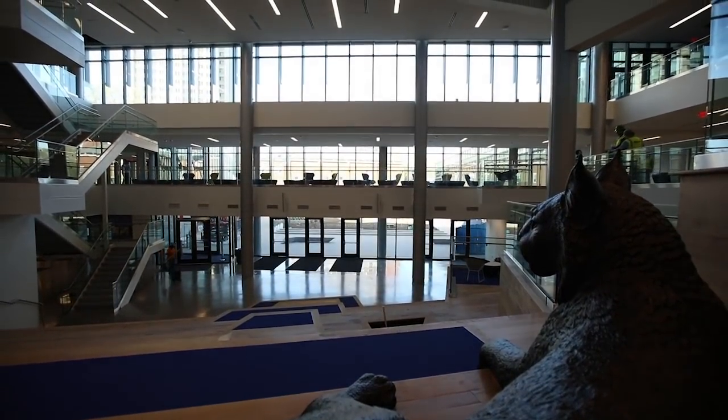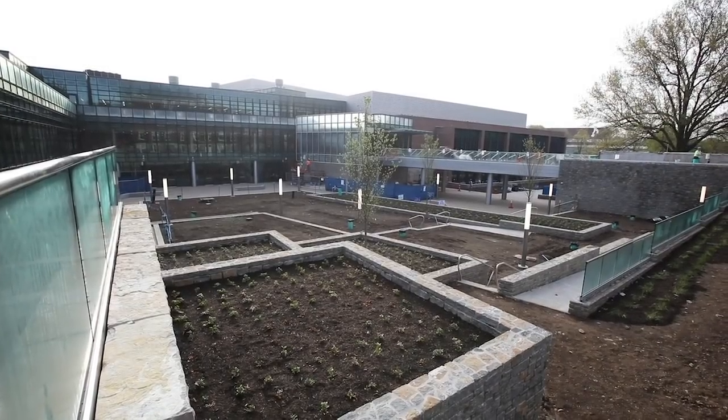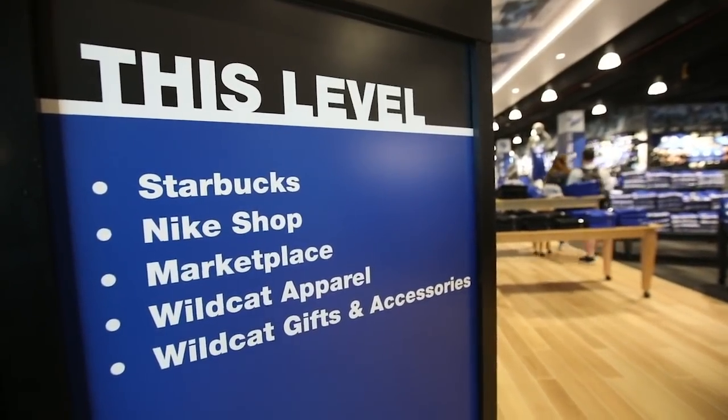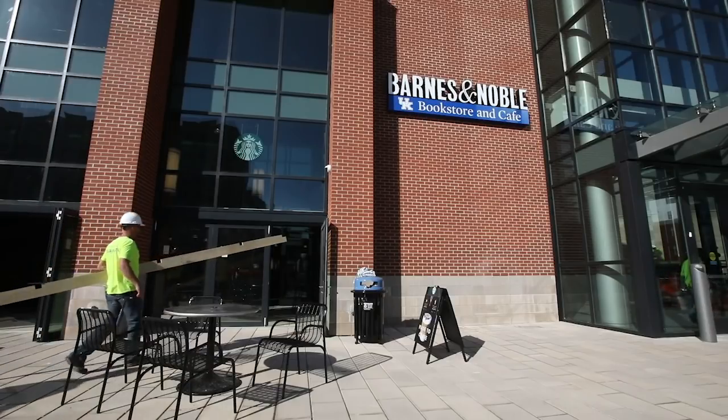The complete reimagined Student Center, when fully open, will be 378,000 square feet. Most all of the building is multifunctional, which means it can be used for a variety of purposes. For the Student Center, we did a tremendous analysis of their needs, their wants, their desires, and their wishes.